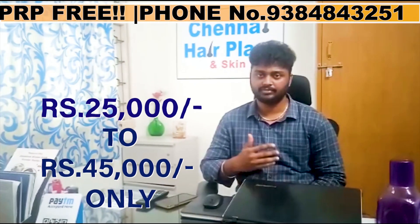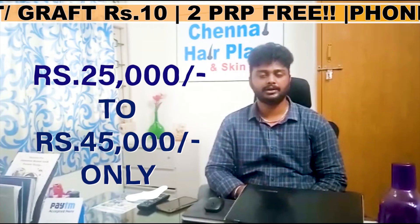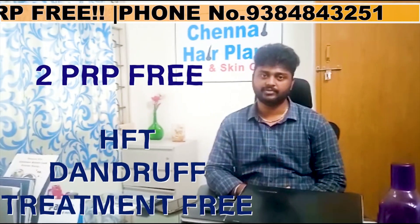For 45,000, you will get the entire hair transplant treatment. The first benefit is NPRP free, and the first HFT treatment is also free.